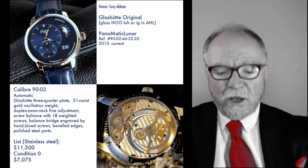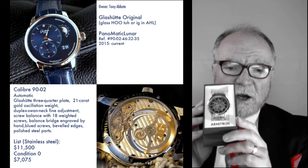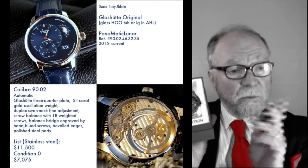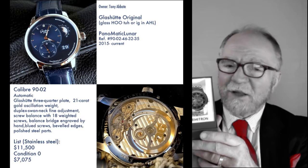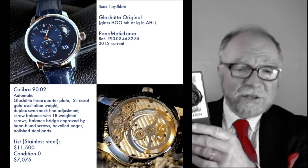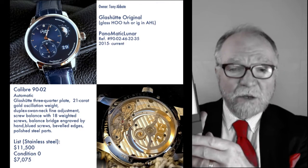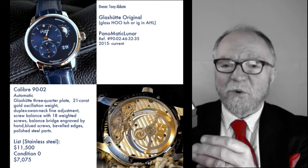I want to start off today by giving you a little better view of our next giveaway. This is for all of those collectors who have sent in their collection for a collection review, past and present. There are only two people who are not eligible: Art and Clark, because they already won a watch. This is an automatic skeletonized watch, and we're going to be giving it away in April at the one-year anniversary of Watch ArtSci.